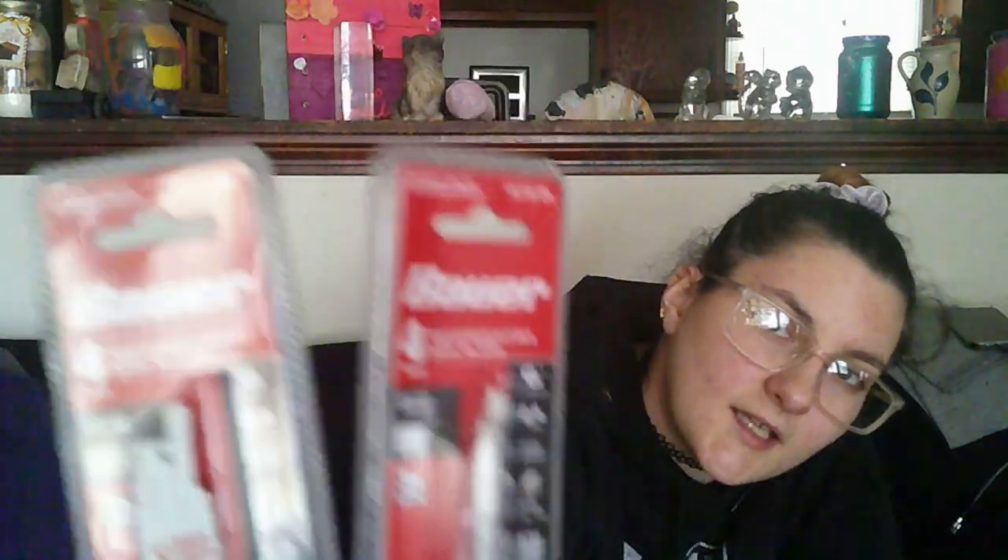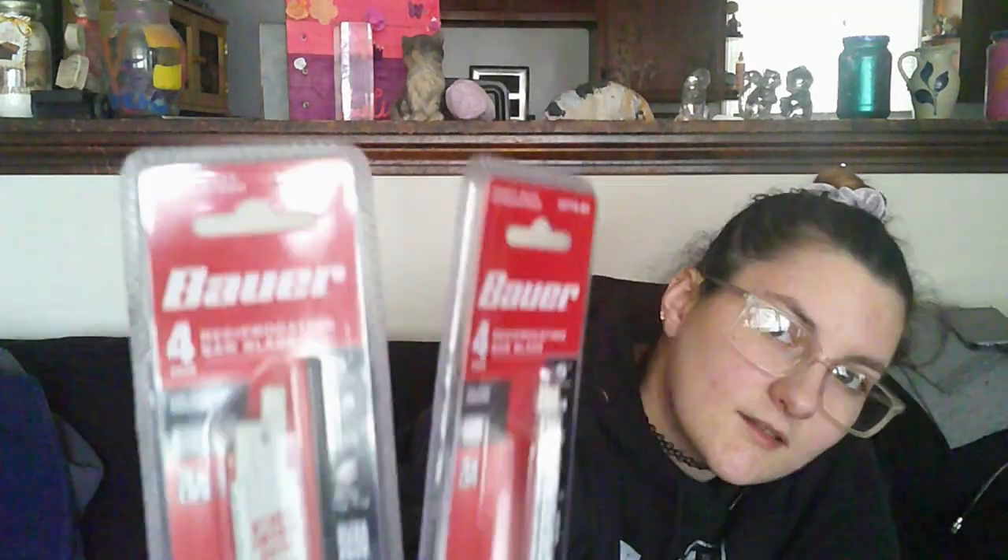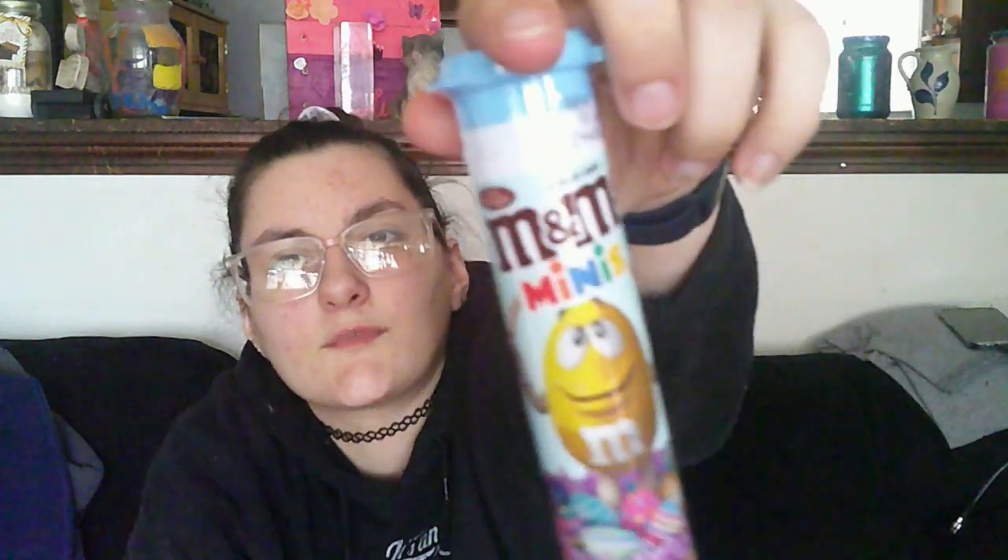Adrian had to get two packs of reciprocating saw blades. I know what they're used for but couldn't tell you much beyond that they're blades. We both got one of these — I get blue and him yellow — and we have mini M&Ms to snack on.